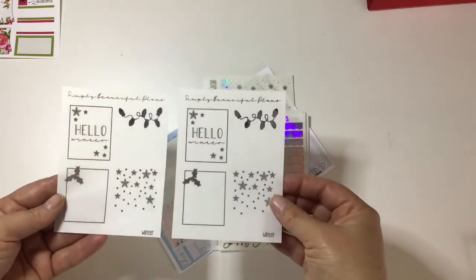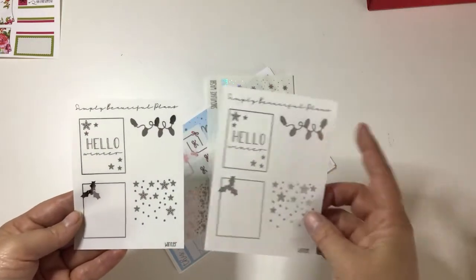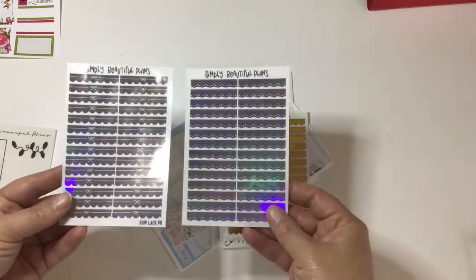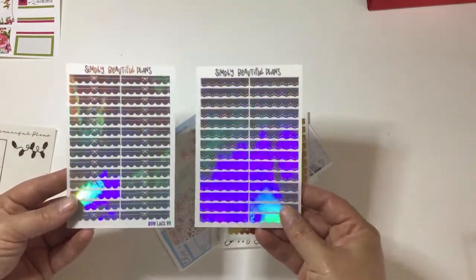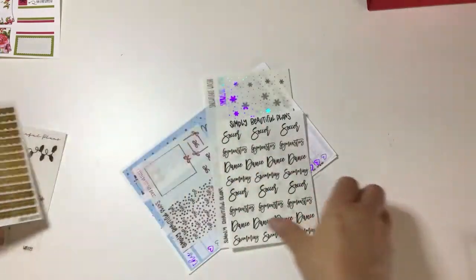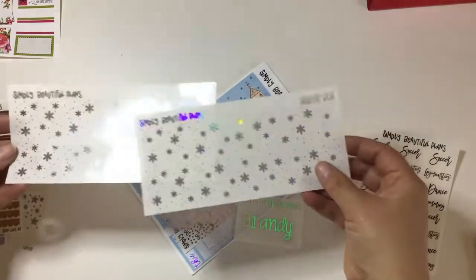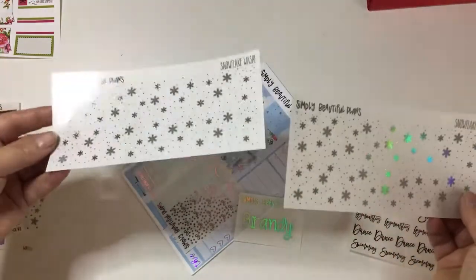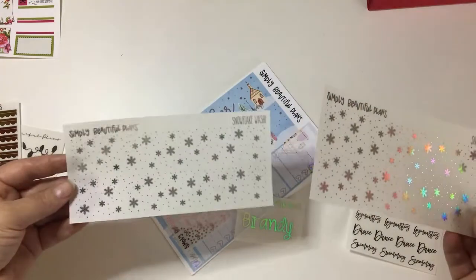I picked up these full box overlays for the Christmas season — I love the lights, I think they're so pretty. I picked up two holo ones: one has bows and one is just the overlay. I also got them in gold. Then there are beautiful overlays for Christmas time — I got one in silver and one in holo. You can tell by the rainbow, that's the only way I can tell.